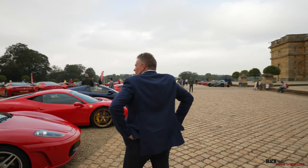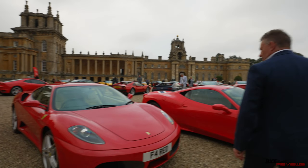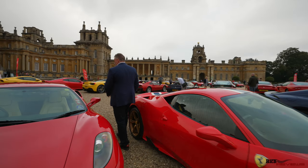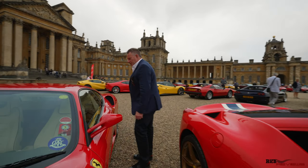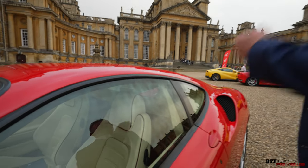Here we've got a 430 with an interesting number plate — F4 RED. It's obviously Rosso Corsa with a Crema interior. Nice accents on the red with the red piping around the seats. This is actually a single clutch automated gearbox.